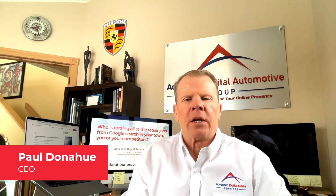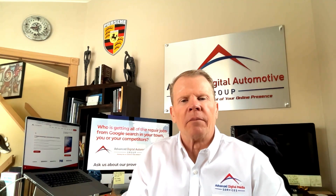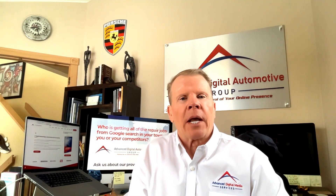Hey everybody, this is Paul Donahue with Advanced Digital Automotive Group. I brought this video to you today on how to get Google Business Profile to pay you profits — that's the whole purpose of it.